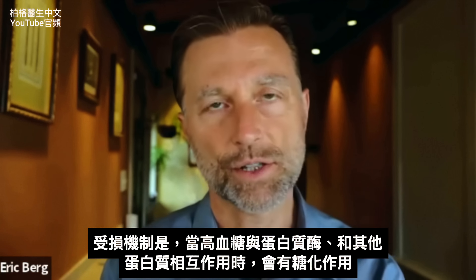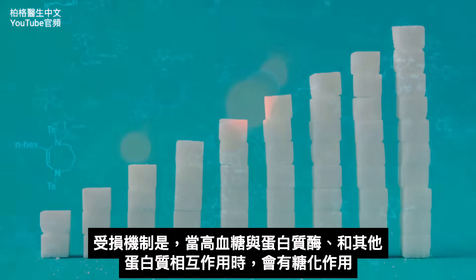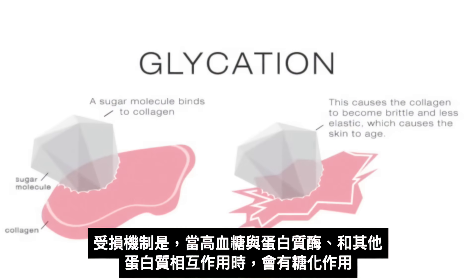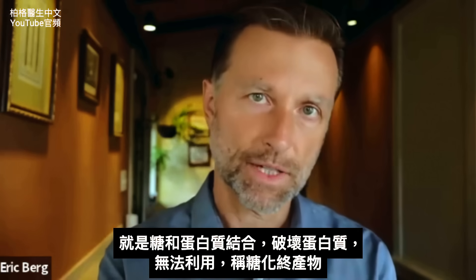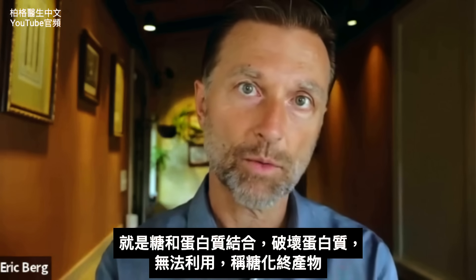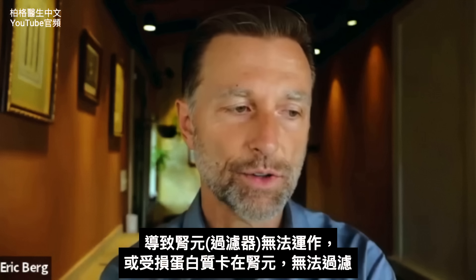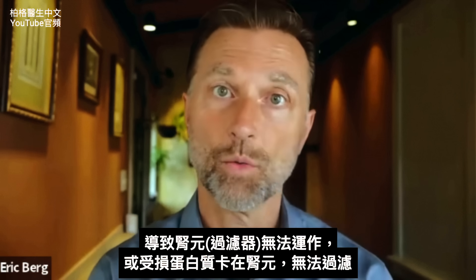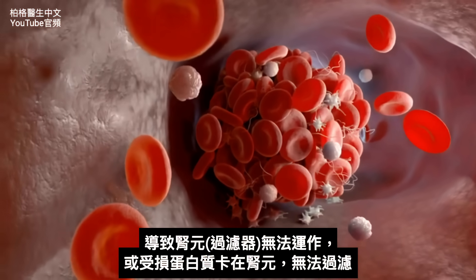The mechanism of how this filter gets destroyed is this: when you have high levels of sugar interacting with these protein enzymes and other protein structures, you start to get this reaction called glycation. That's the morphing when you have sugar and proteins — it starts to damage these proteins to the point where they become unavailable. The medical term for this is advanced glycation end products. When you have a lot of those, you have a combination of nephrons that don't work anymore, or they're all gunked up with protein that is stuck in there and they can't filter.